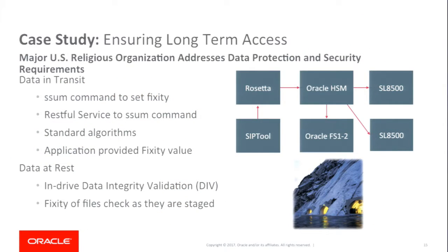Here's a case study of one of our customers and their architecture. They're using Rosetta in front of Oracle HSM, submitting their own checksum, and storing data on Flash as well as two tape archives, and are set up to go to cloud. For data in transit they use file fixity, and for data at rest they use data integrity validation.